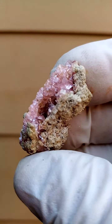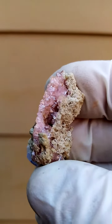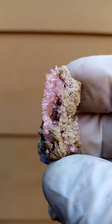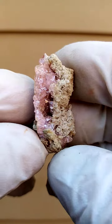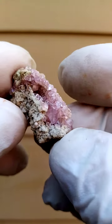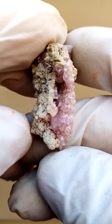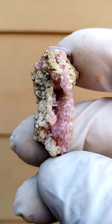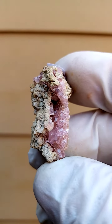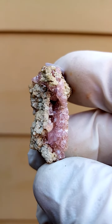All the way from the famous old Tsumeb mine in Namibia — no longer being mined. A locality well known internationally among mineral collectors for the diversity of mineral species which came from this deposit. This very interesting lead-zinc deposit, with copper and lead as the main mining targets.